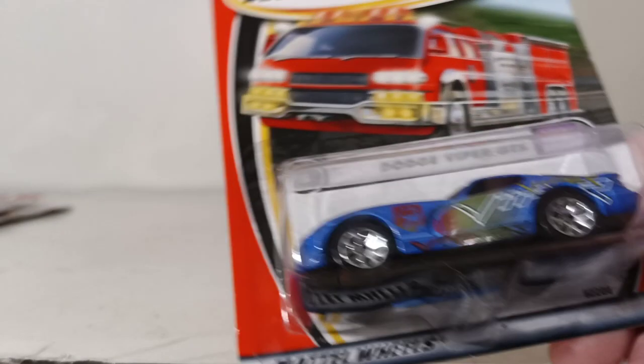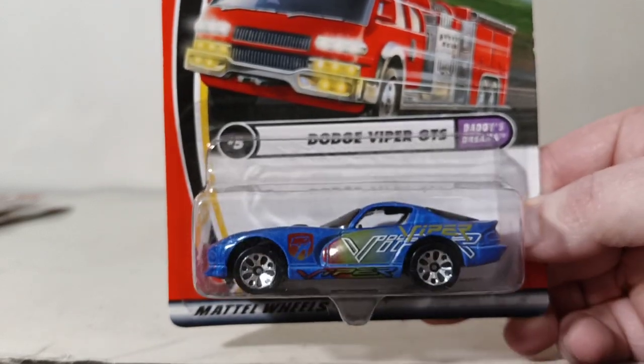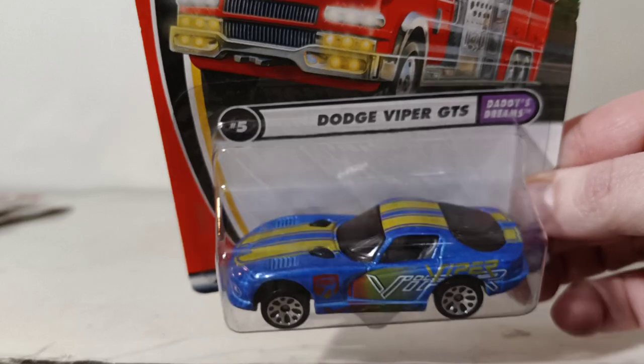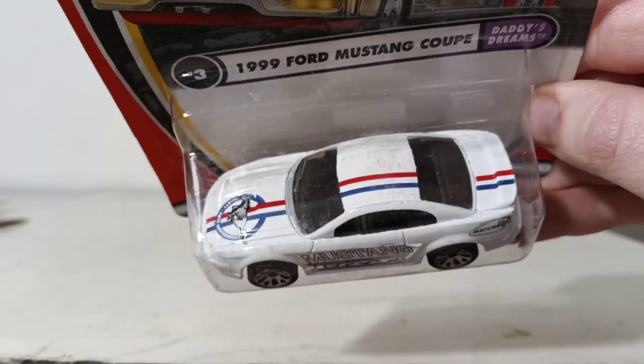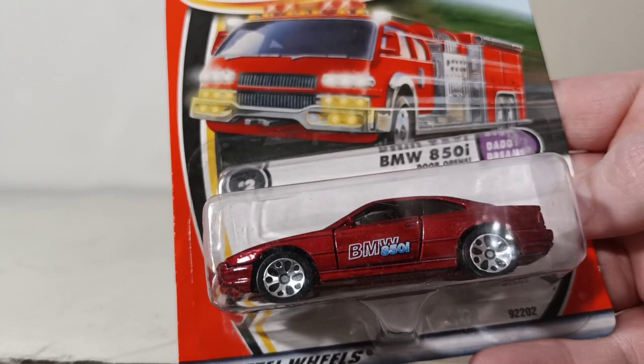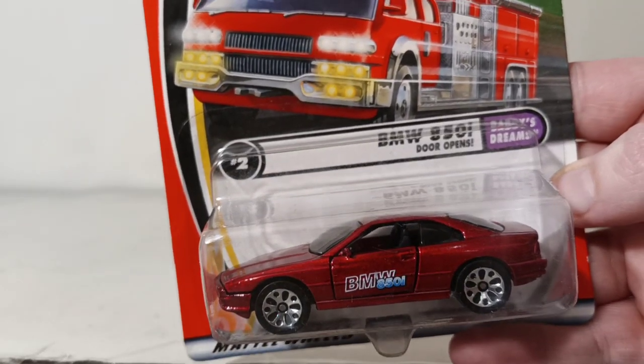Last five, and they're all cars. Number 5 is the Dodge Viper GTS, part of Daddy's Dreams — a little wild with the decos on the side and racing stripes on top. Number 4 is the Audi TT Roadster — nice and simplistic, factory paint job. Number 3 is the 1999 Ford Mustang Coupe in white with red and blue stripes and the Mustang logo on the hood — most likely a '98 to '99 body style. Number 2 is the BMW 850i — cool because it's a Beamer, but also because the doors open on this dollar casting from 20 years ago.